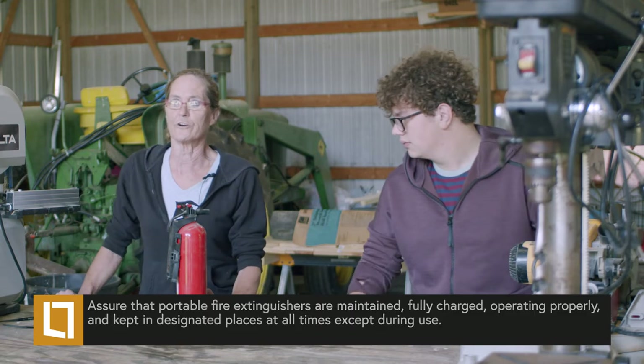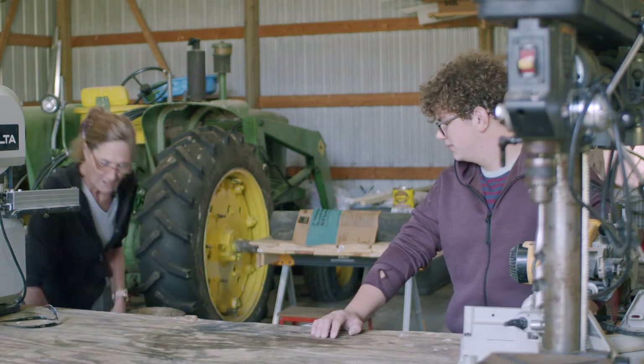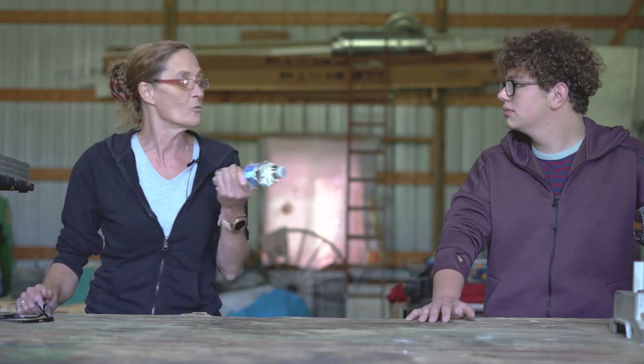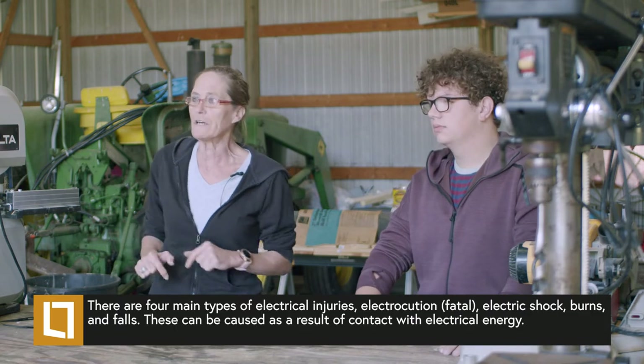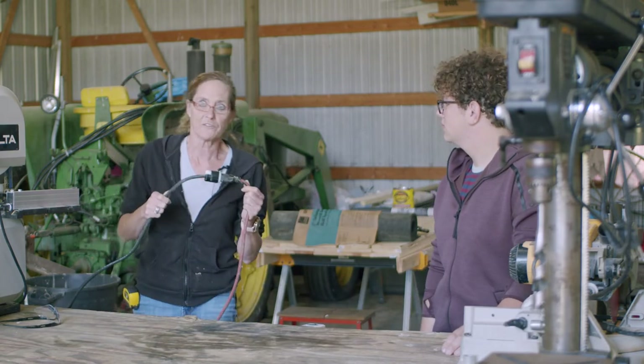Always have access to a fire extinguisher and know where it is — it can happen at any time. I also carry bottles of water in case something splashes in your eye or sawdust gets in your face so you can wash it out right away. Make sure you have a first aid kit nearby. For basic safety: no horseplay in the shop, no loud music — you've got to listen to your tools. If something's binding, you've got to be able to pull it and turn it off. Know where your electrical panel is so you can turn the power down immediately if you have to.